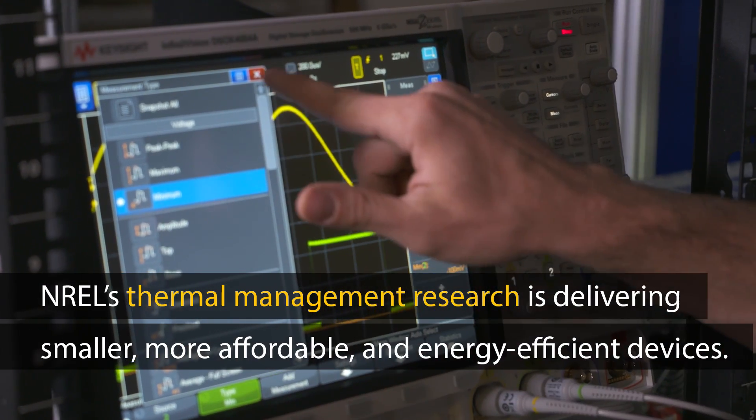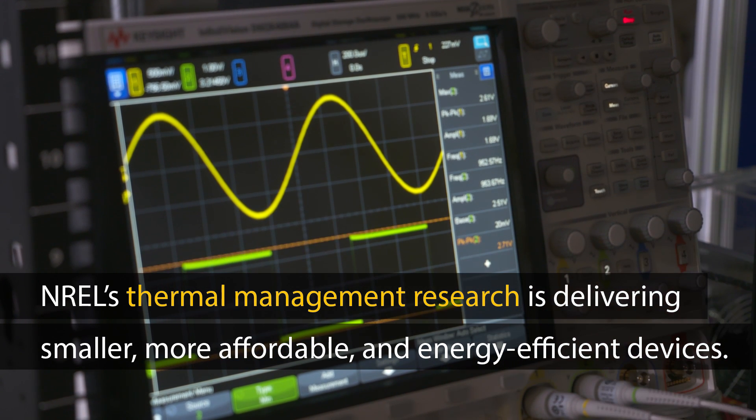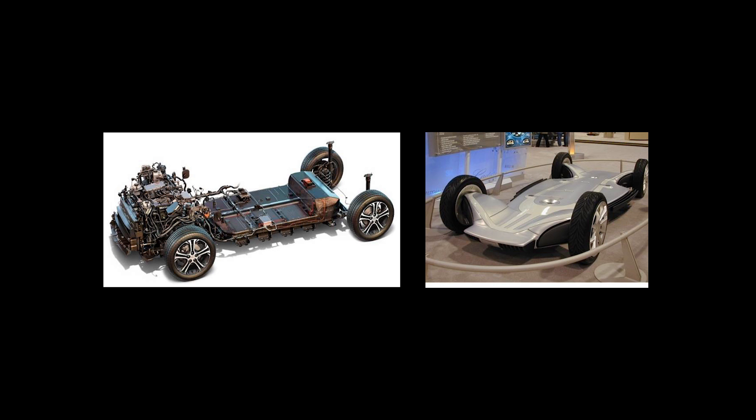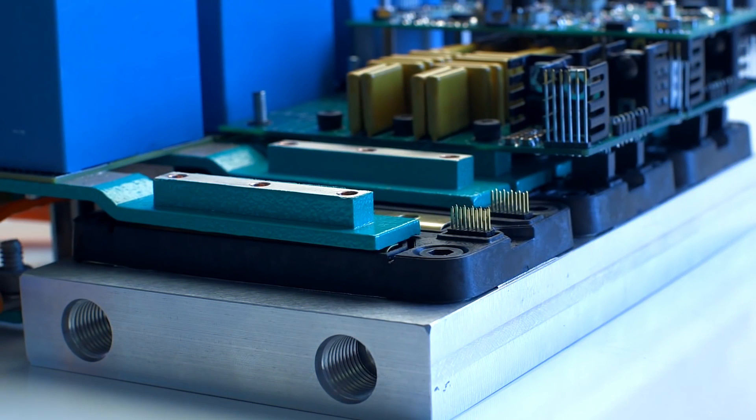That's where NREL's thermal management and reliability research comes in. NREL's thermal management strategies make it possible to develop smaller, higher performance, and more energy efficient power electronic components, like the wide band gap technology that is a strong interest for integration into future electric vehicles.